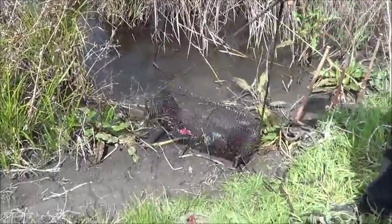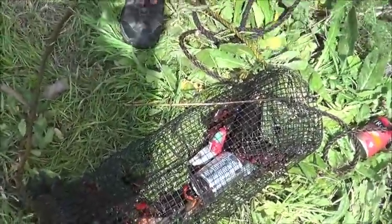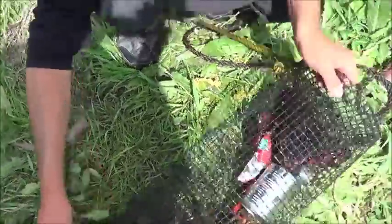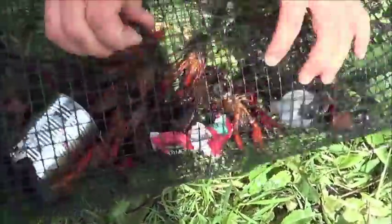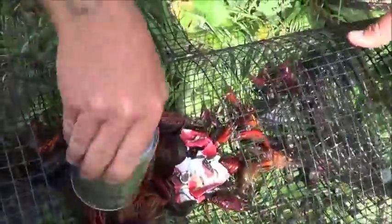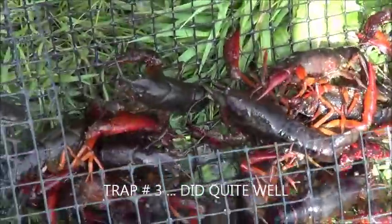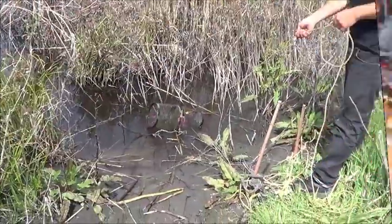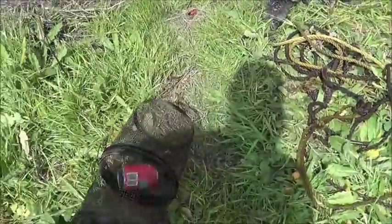There we go, number three. As long as they're moving, that's always a good sign. This one didn't do too bad. Oh yeah, quite a bit in that one actually — a lot of wigglers.